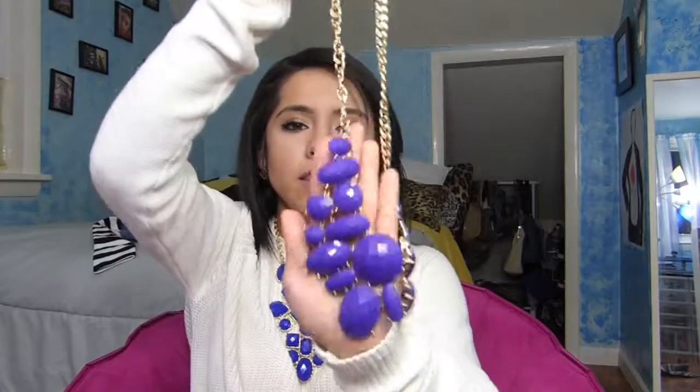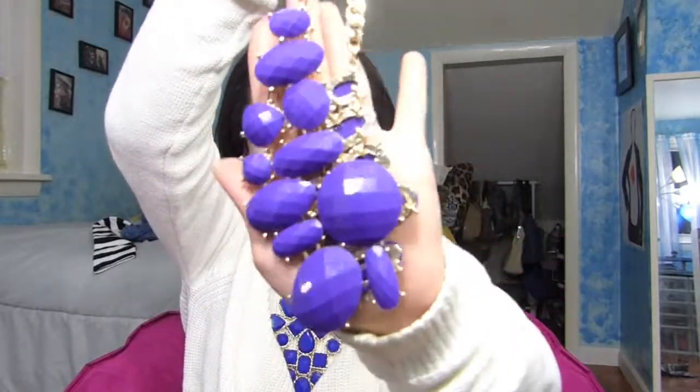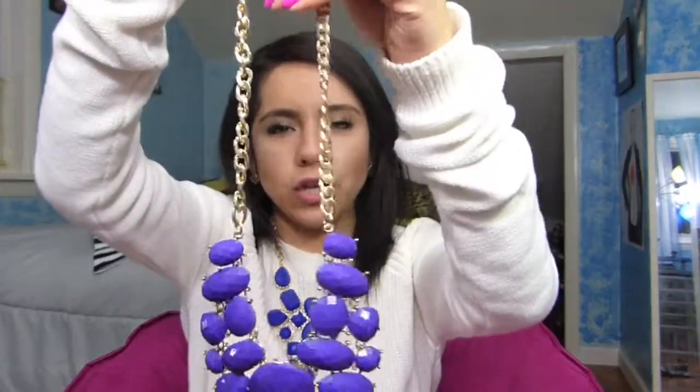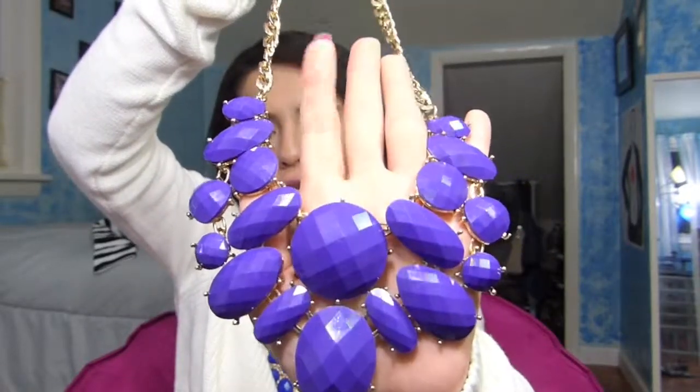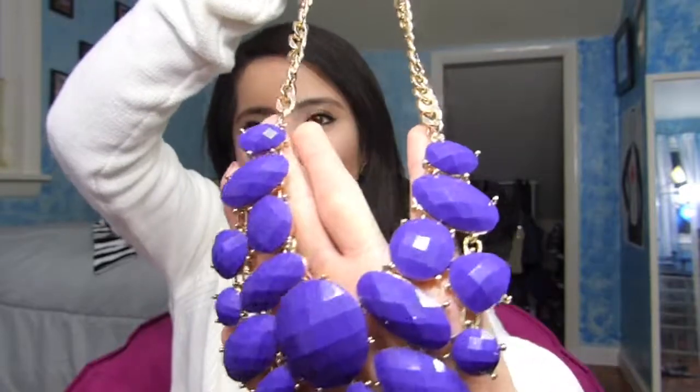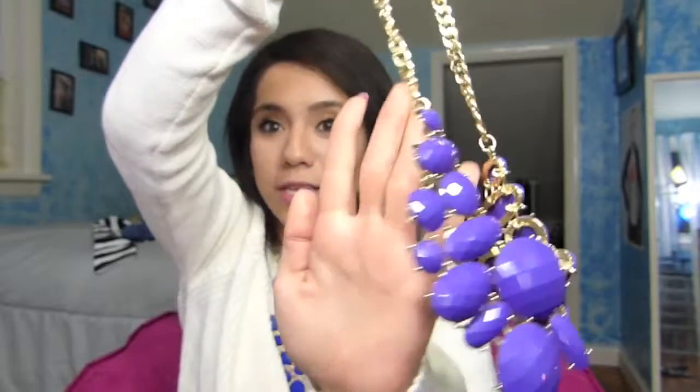Another necklace I got is this purple, kind of turquoise necklace — it's like little circles everywhere with a big circle in the middle. I love the color. I don't know why it's showing up blue in the camera, but it's very purple, to say the least.